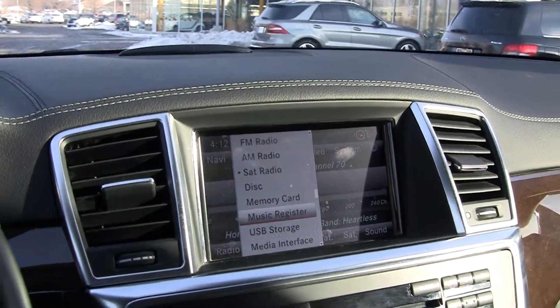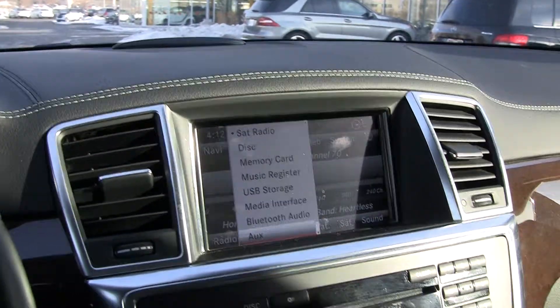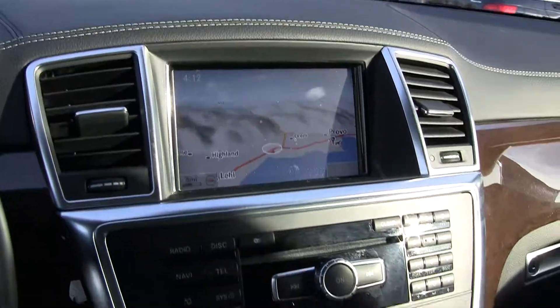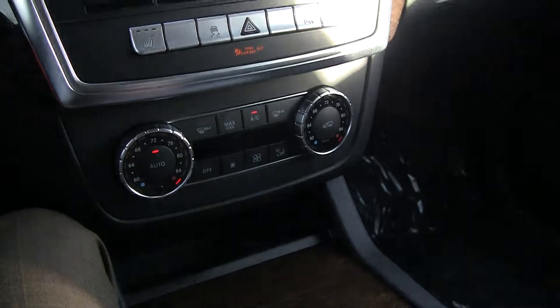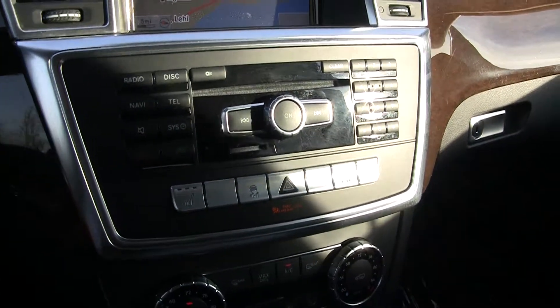We've got various audio options here including Bluetooth streaming audio as well as Bluetooth phone. Navigation. Dual zone climate control. Heated seats. All-wheel drive vehicle.